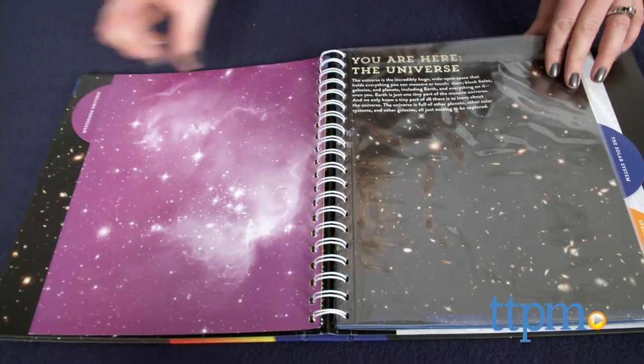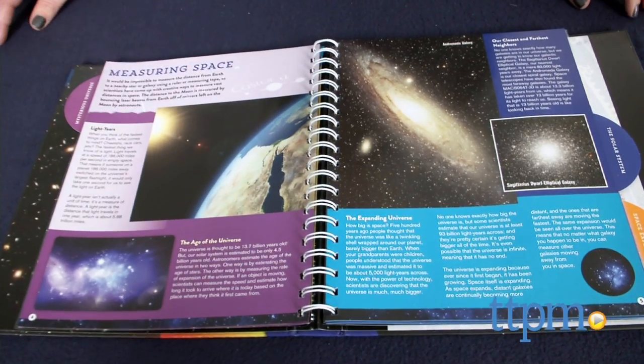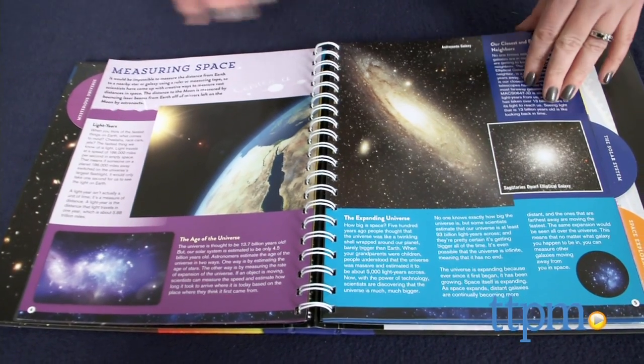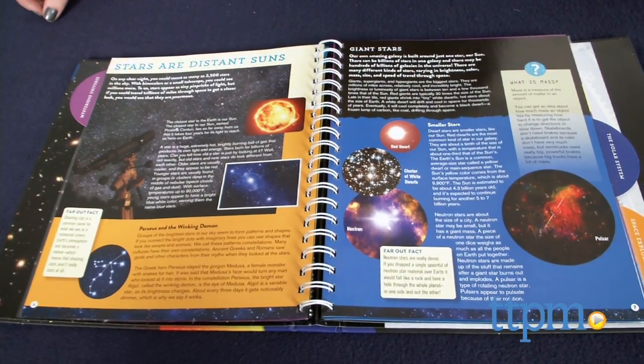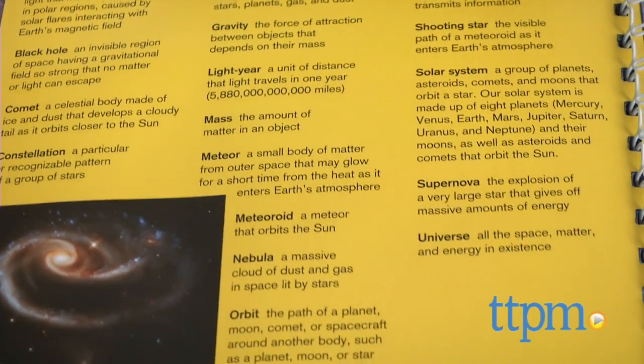Each of the book's 64 pages has full-color illustrations and photographs, divided into three sections: the mysterious universe, the solar system, and space exploration. Kids can use the glossary in the back of the book to look up new words and scientific concepts.